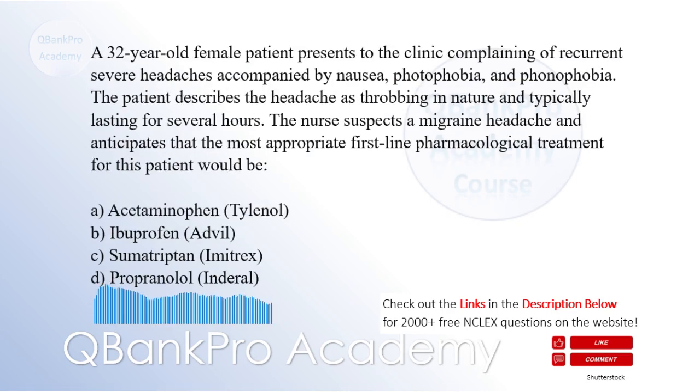A 32-year-old female patient presents to the clinic complaining of recurrent severe headaches accompanied by nausea, photophobia, and phonophobia. The patient describes the headache as throbbing in nature and typically lasting for several hours. The nurse suspects a migraine headache. The correct answer is C. Sumatriptan (Imitrex) is a specific serotonin receptor agonist (triptan) commonly used as a first-line pharmacological treatment. It helps relieve pain, photophobia, and phonophobia by constricting the cranial blood vessels and inhibiting the release of inflammatory neuropeptides.